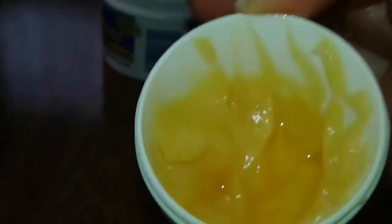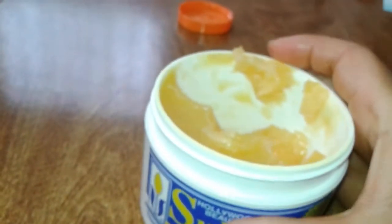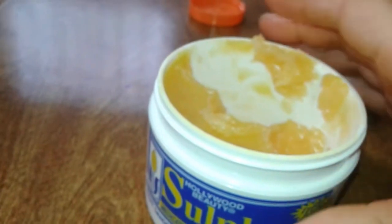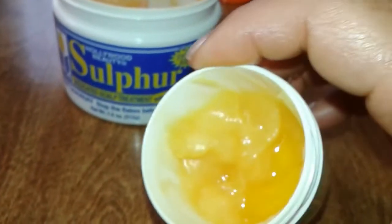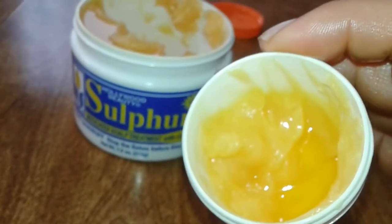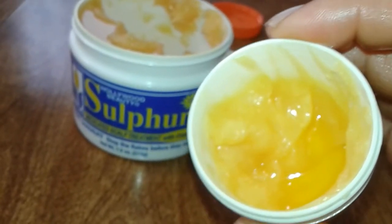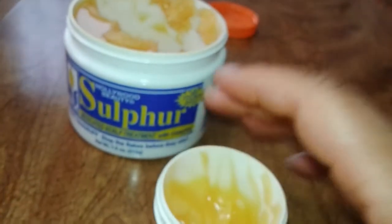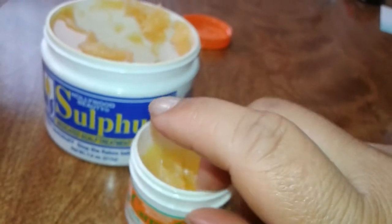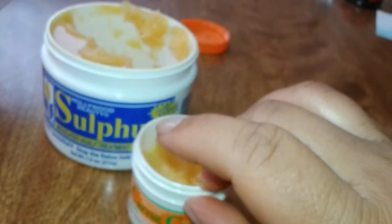Then I noticed that the product had some very fine granules in it. I thought maybe the mixture of the castor oil and the sulfur product didn't mix well, so I threw the first batch out. I said I'll not use the castor oil anymore and I'll mix it with some other oil instead to make it really soft.